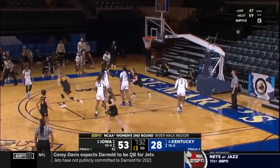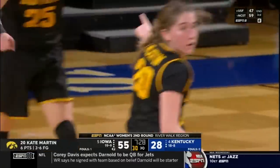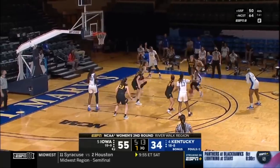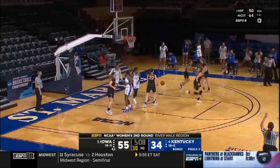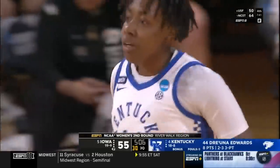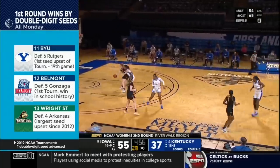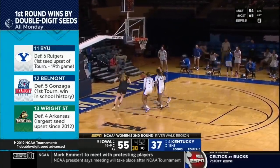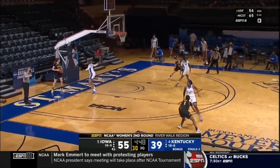Iowa definitely coming out attacking the basket. McKinney dropped off to Benton, Edwards knocks down the three, and Kentucky closes the gap a little bit. Out of the timeout, Jasmine Massengill gets a steal and Kentucky is on an 11-0 run.